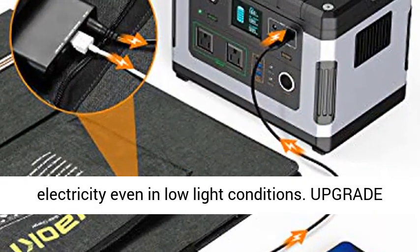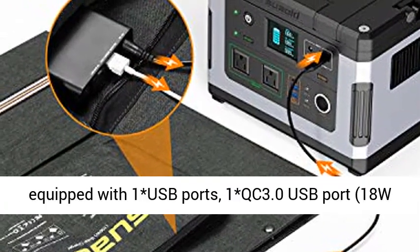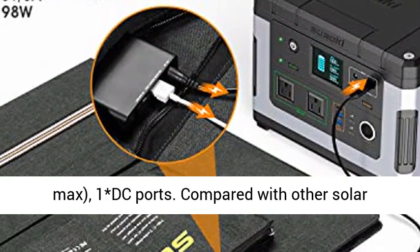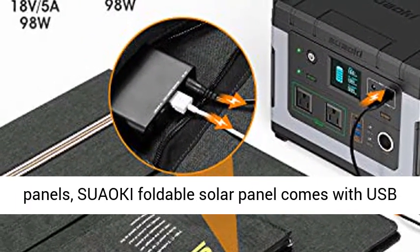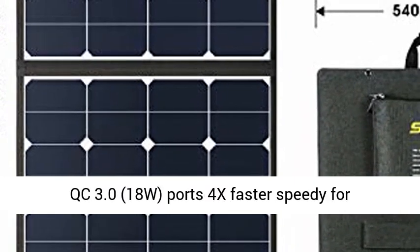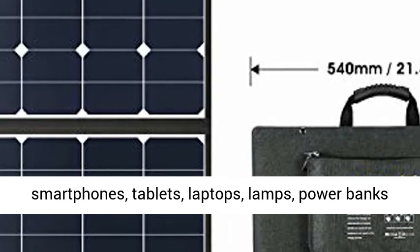Upgrade charging technology: the Suaoki Folding Solar Panel is equipped with 1 USB port, 1 QC 3.0 USB port at 18W max, and 1 DC port. Compared with other solar panels, the Suaoki Foldable Solar Panel comes with USB QC 3.0 at 18W, which is 4x faster for smartphones.